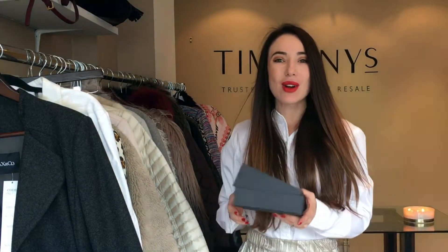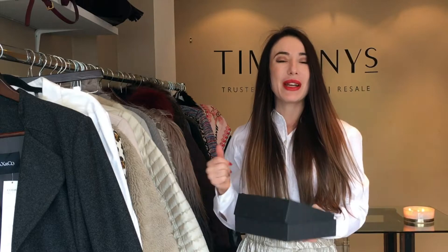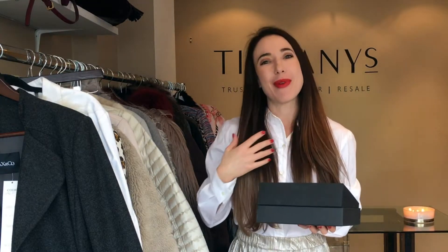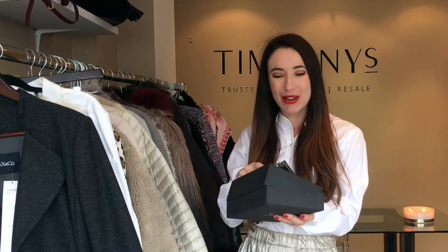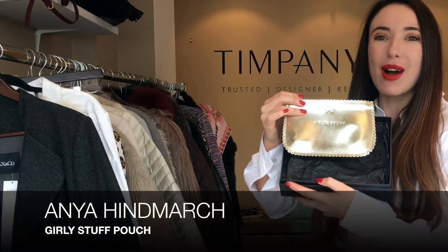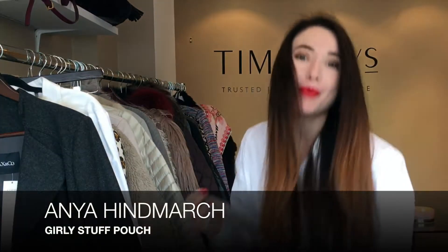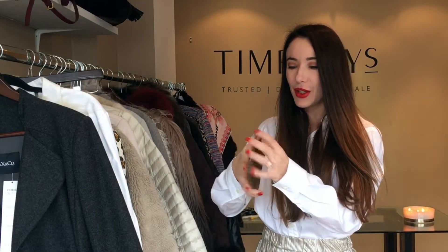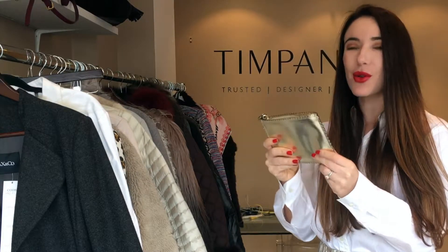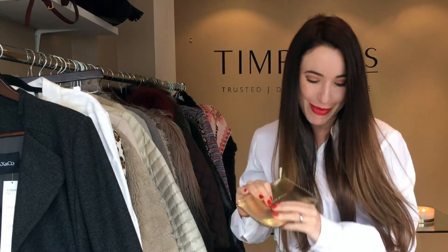I thought I might also pick out something that you could gift, because we are coming up to Christmas and at some point we've got to stop thinking about buying for ourselves and start thinking about buying for others. For me, this is such a cute little pouch for one of your girlfriends — it comes brand new with a box. You could pop your little makeup bits in there, maybe for an evening out or whatever girly stuff she wants to keep in there.